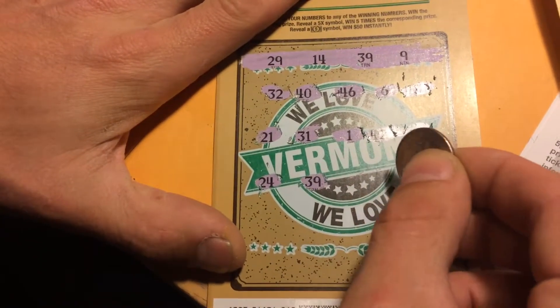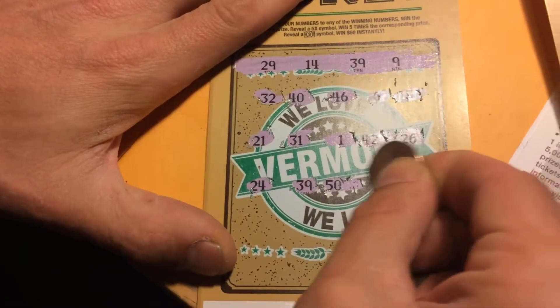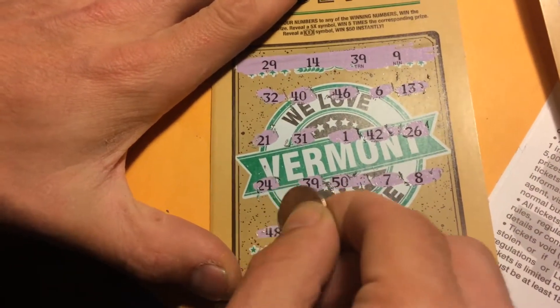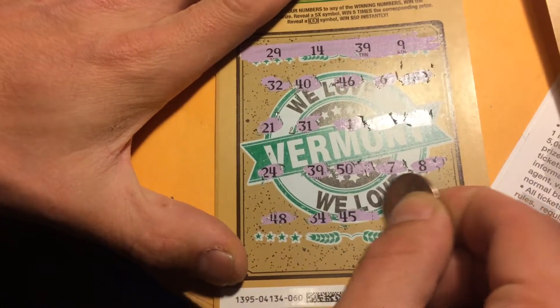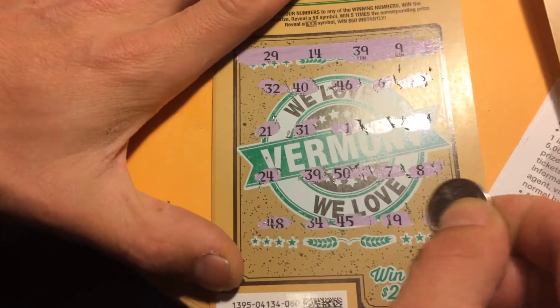24, 39 — got a match! 50, 7, and 8, 48, 34, 45, 19, and deuce. Okay, we'll put that to the side.